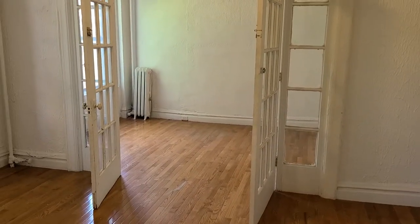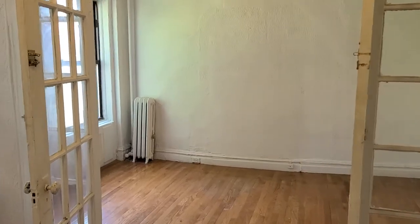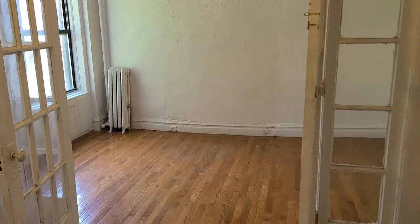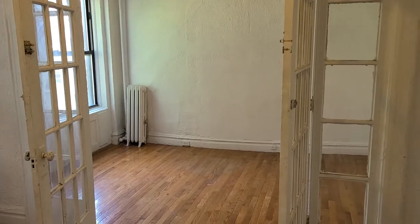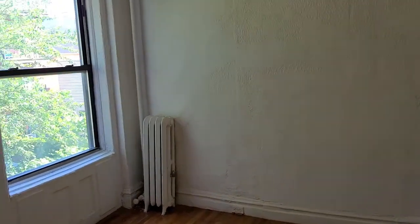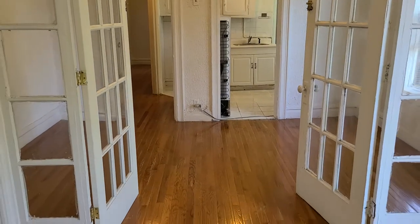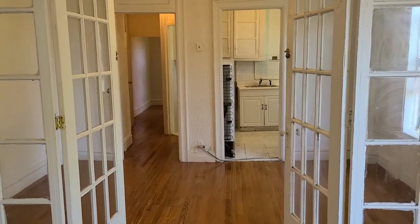Right there is the second bedroom — it's actually a decent size. If it's a roommate situation, you could always put curtains on the glass doors, which is what was done before. Here's another angle of the living room with the kitchen.